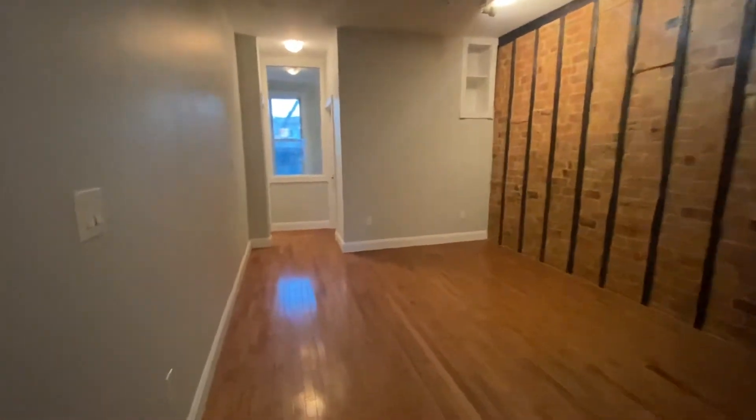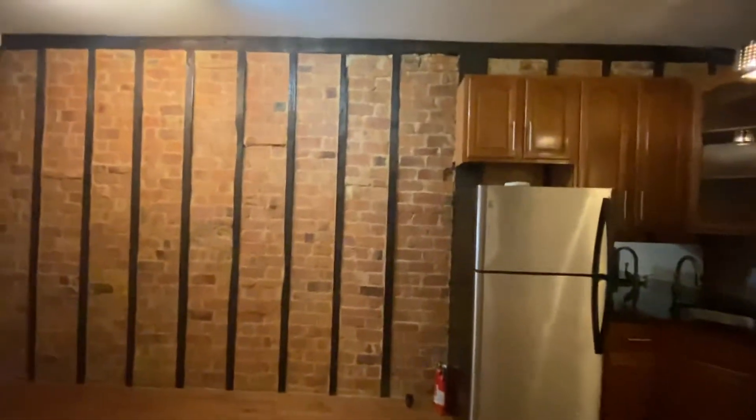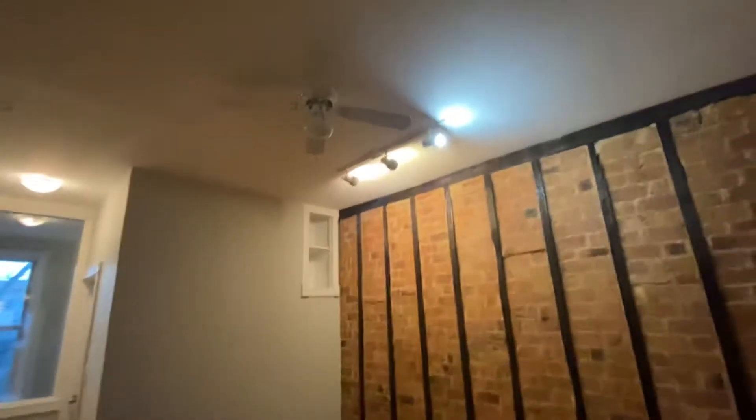This opens up into the living room area. They have hardwood floors throughout the apartment, beautiful exposed brick and visible beams, spotlights and a ceiling fan.